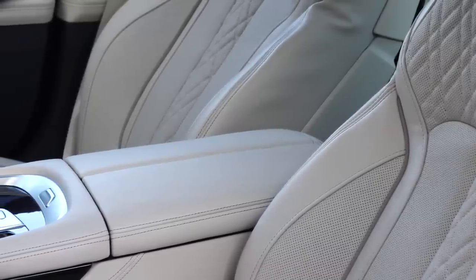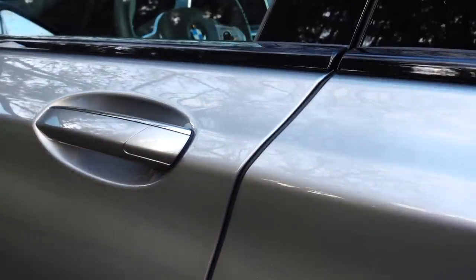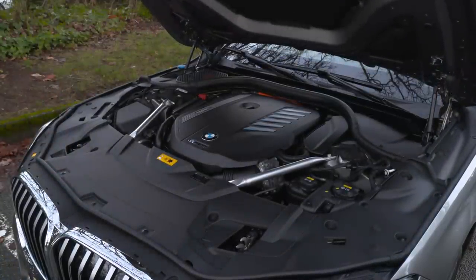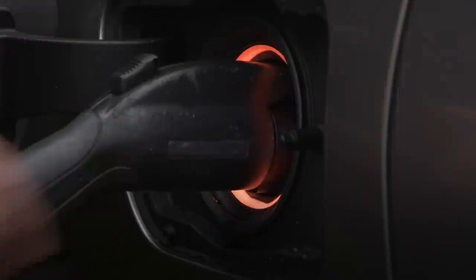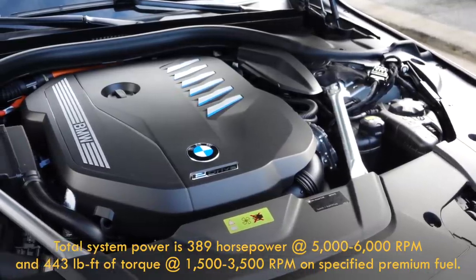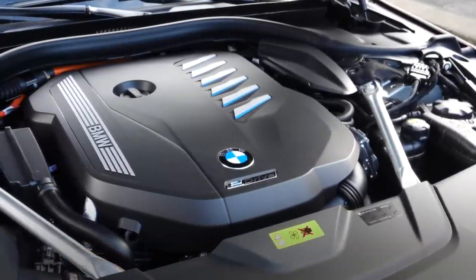I feel the Bavarian brand hasn't been recognized for all of the electrified models it's put out. The 745e gets its motivation from a 3-liter straight-six that makes 280 horsepower on its own, but coupled with a 12 kilowatt-hour electric motor, the total figure rises to 389 horses and 443 pound-feet of torque.